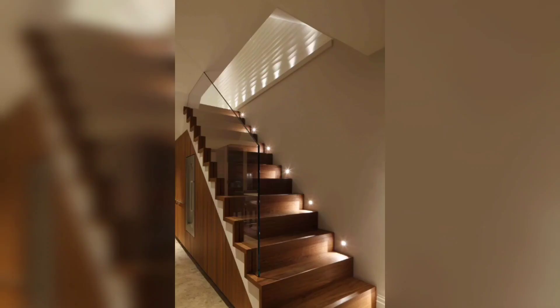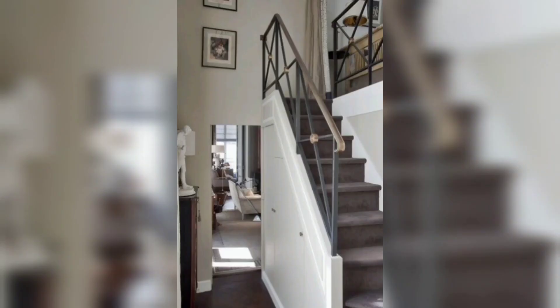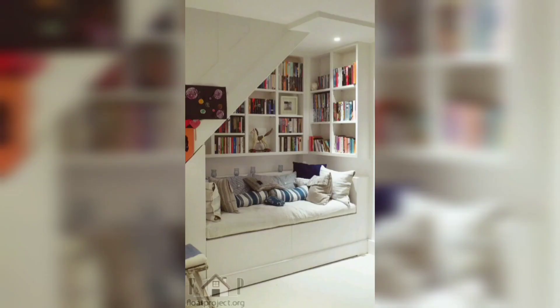And there you have it — some creative stair riser decoration ideas to transform your staircase into a work of art. Hope you liked this video. If you did, please hit the like and share buttons, and hit the subscribe button for more videos. Don't forget to hit the bell icon. Thank you so much!